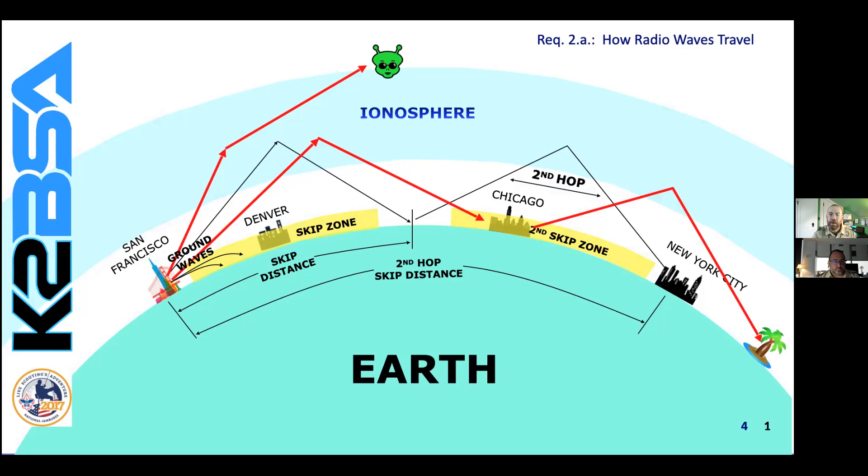We call the area where the signal skips over the skip zone. After the first skip of my signal, it will reflect off the earth and head back out towards the ionosphere, and then reflect again off the ionosphere heading back down to earth. Here we show that it is somewhere near New York City where someone may be listening in. We call this the second hop or second skip of my signal. My signal has gone all the way from San Francisco to New York City — not possible with line of sight or ground waves. With a second hop, there is a second skip zone, and no one in Chicago will hear my signal because it's traveling too high for their antenna to detect. The total of both hops is called the second hop skip distance.